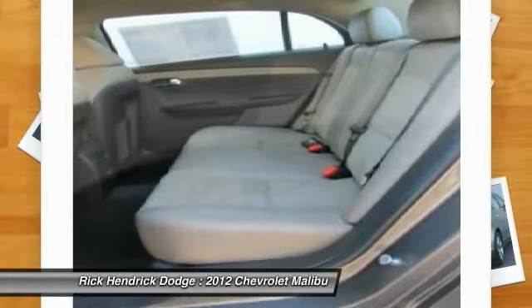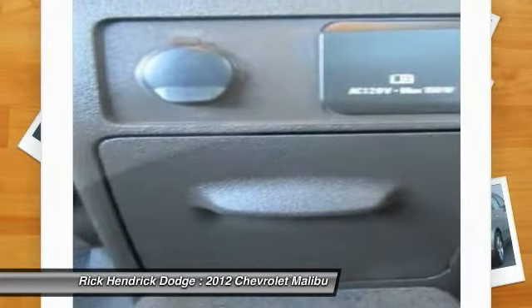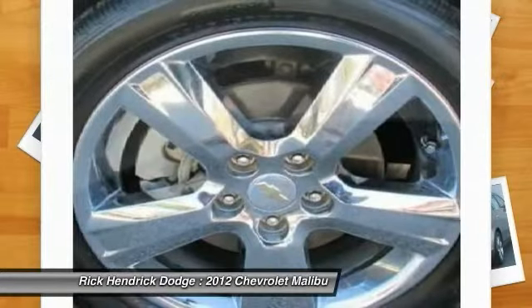This vehicle is Carfax certified, one owner, and qualifies for the Carfax Buyback Guarantee. This beauty will even make your house keys jealous — drive it today.